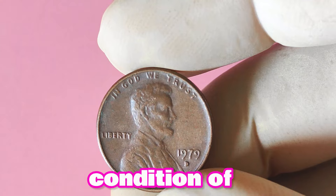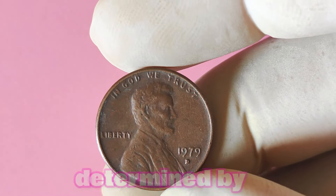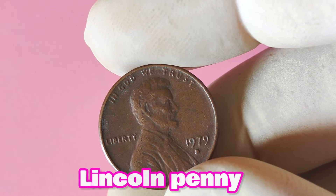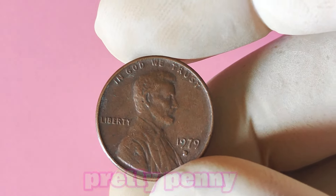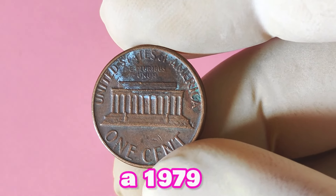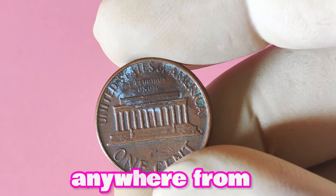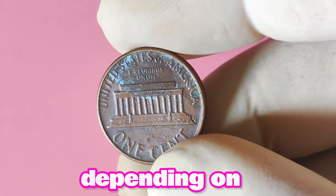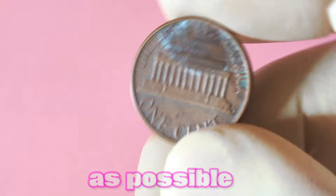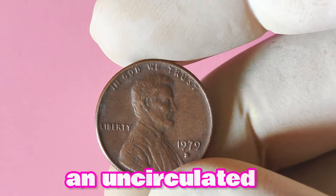If you stumble upon a 1979 Lincoln penny with a D mint mark that looks like it just rolled off the minting press, you could be looking at a coin worth anywhere from $5 to $10 or even more, depending on the market demand. Remember, the key is to preserve the coin's condition as much as possible to retain its value. But what if your 1979 Lincoln penny with a D mint mark is not in uncirculated condition? Fear not, as there are still opportunities for profit. Even coins with slight wear can hold value, especially if they are rare or have unique characteristics.